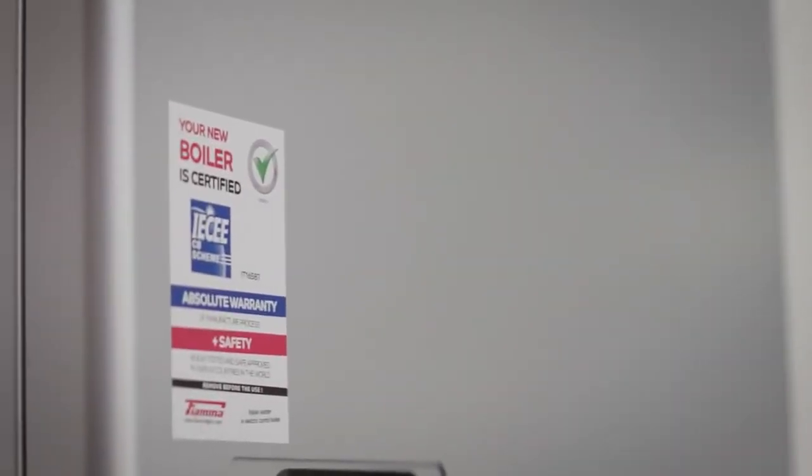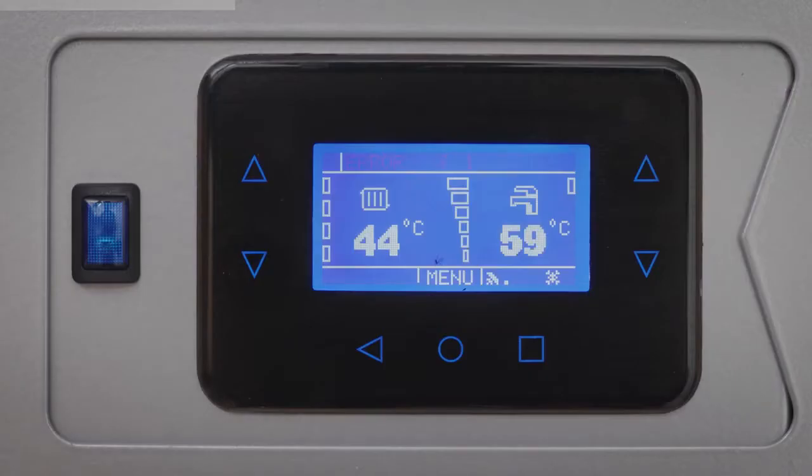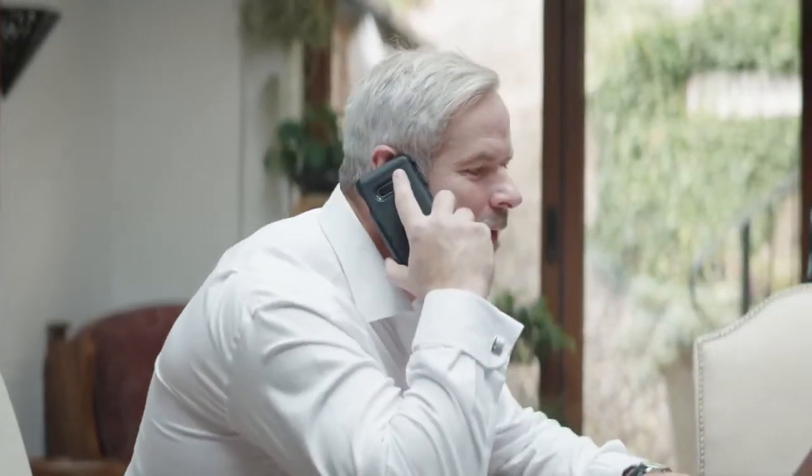So easy, in fact, that we offer a 5-year warranty as standard. Though if your boiler does go wrong, the fully electric system can flag a problem on the cloud, and can be viewed and assessed remotely by our team in just one phone call.